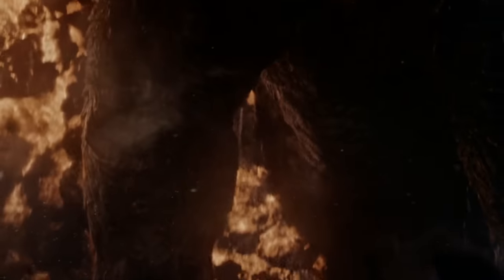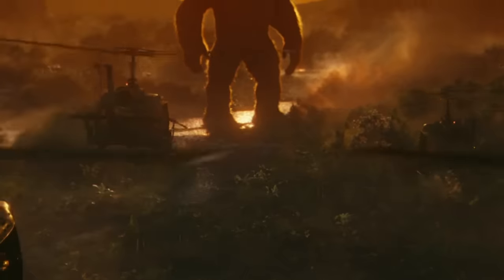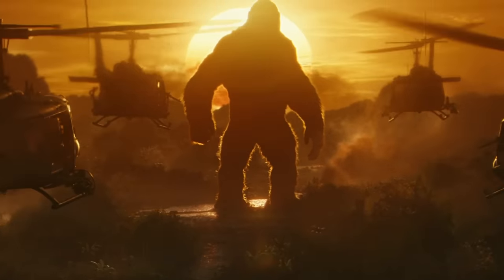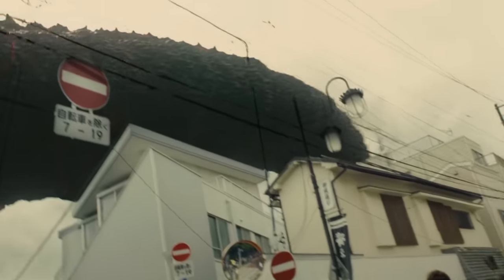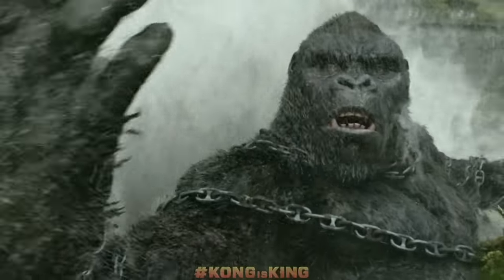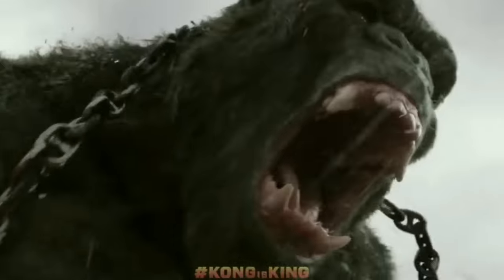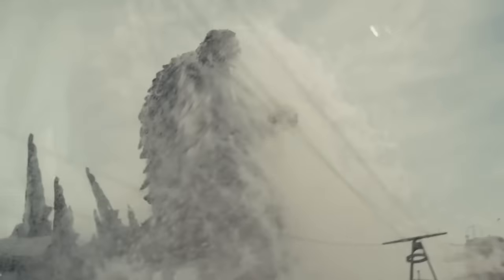Another ingredient that makes a kaiju sequence perfect is the use of scale and majesty. Kong Skull Island's incredible introduction to Kong does this better than almost any other film — the slow pan up from the ground to reveal the unfathomable figure blocked out by the sun, as if he is beyond comprehension, is an all-time film history moment. The best way to accomplish this is through familiar objects. While Skull Island places Kong in direct reference to the human cast, helicopters, and even boats, the best way this can be used is by placing the kaiju in a city. While Godzilla feels truly horrific at sea in Godzilla Minus One, it's not until he appears in Ginza that the audience truly feels how enormous he really is.